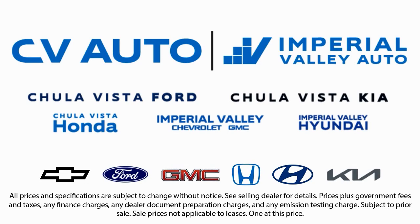Friendly service, a diverse inventory, and a top-rated service department come together for you. We have one of the largest inventory selections in Southern California. So come see us today and drive home in the vehicle that is just right for you.